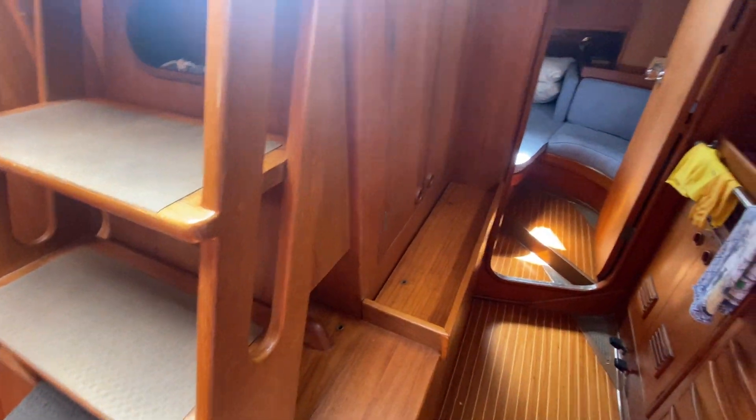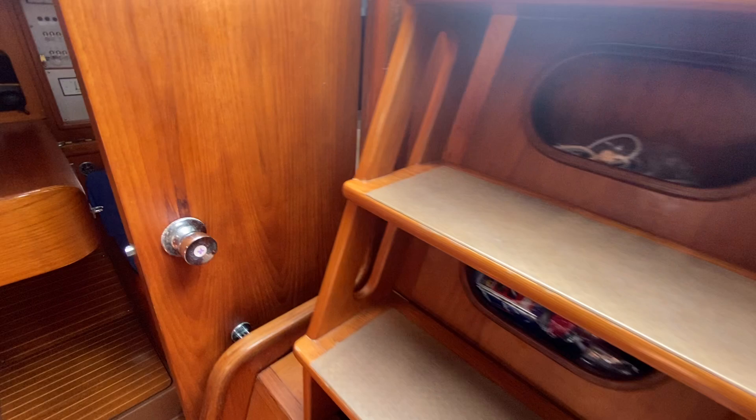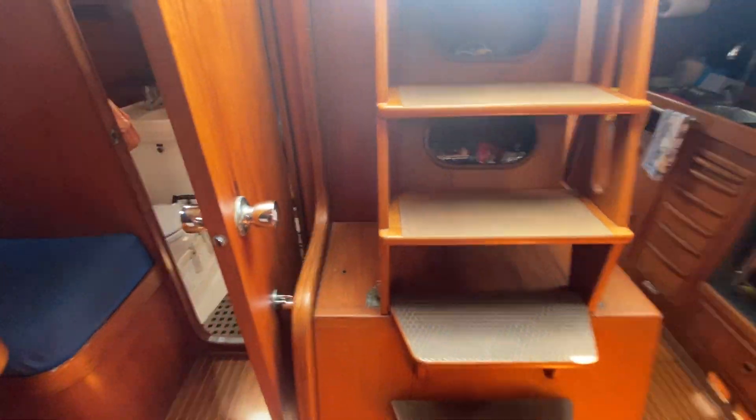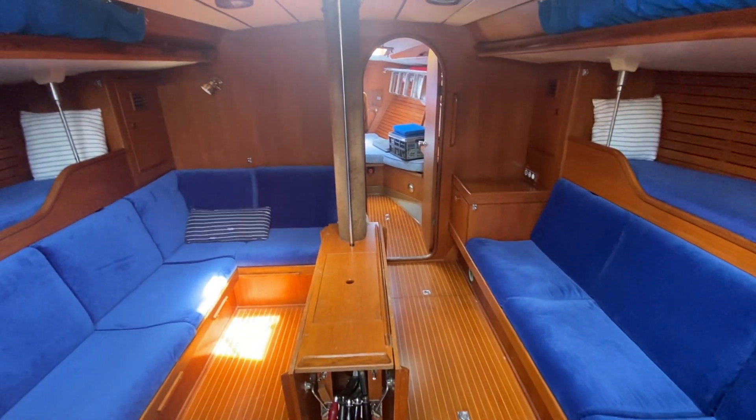The main engine is underneath the companionway, and that big double aft master cabin is the reason you have that lump on the deck as shown in the exterior video. So that's the Swan 46 for sale with Boatshed Hamble.